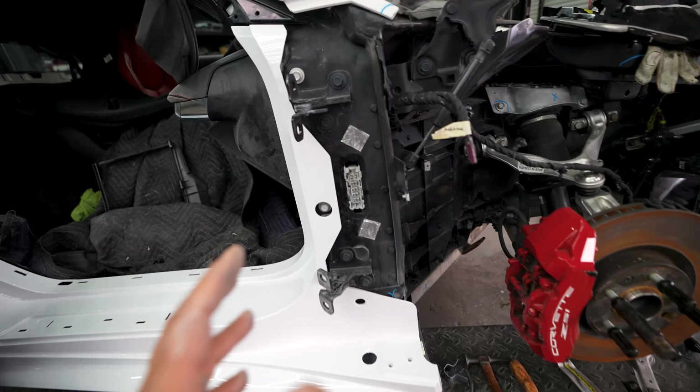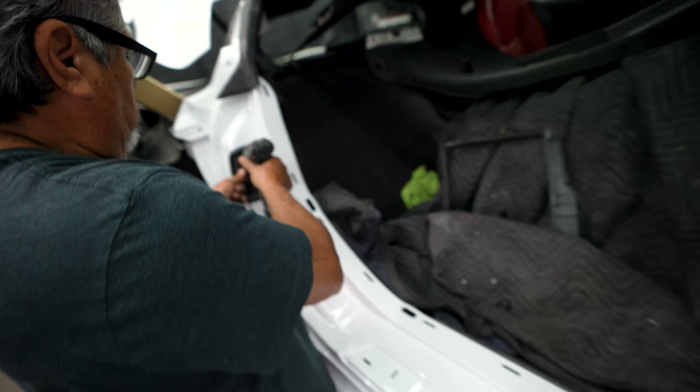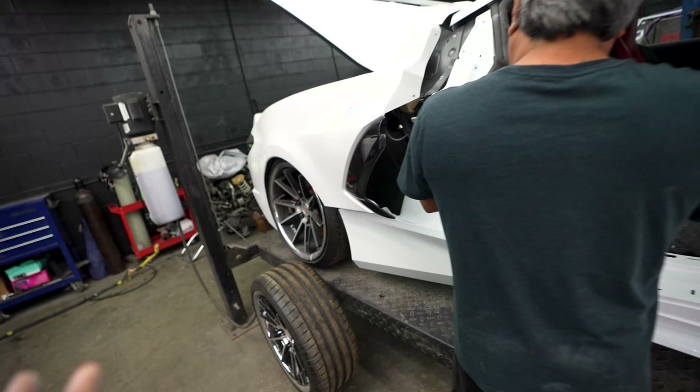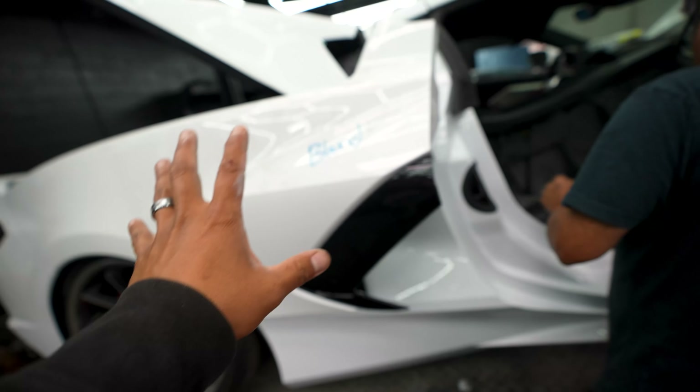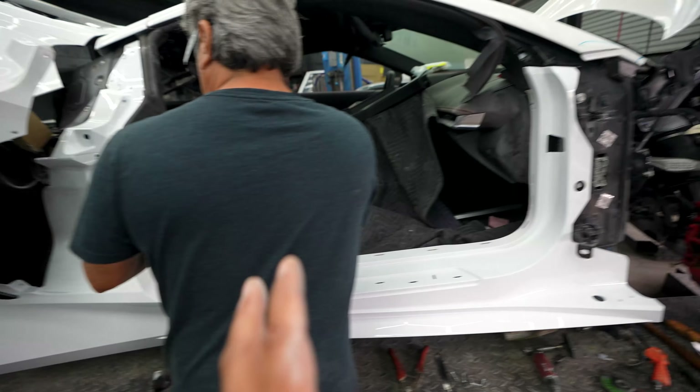We're not gonna fully install it yet — we're gonna put on the latch mechanism, hang the door, make sure everything's aligned, and move the quarter panel away to get everything set. Once it's good to go, we'll panel bond it. I'll show you what kind of bond we use to get this on and we'll continue with the repair. She's looking more and more like not such a salvage C8, but a good-shape C8.